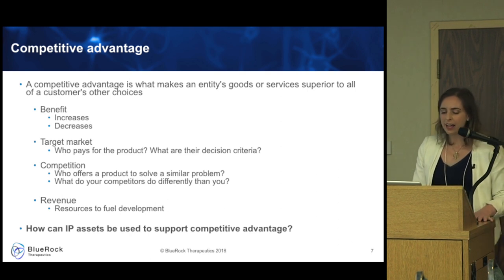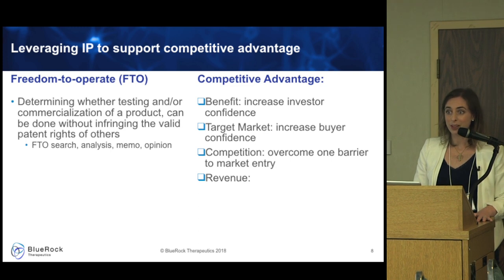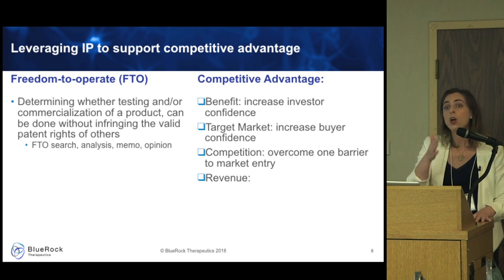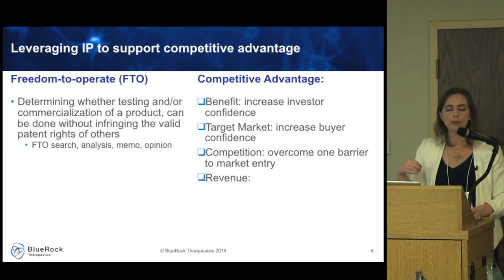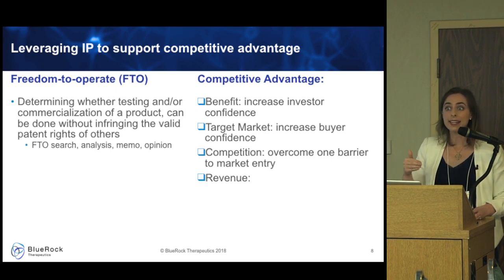How can we use IP assets to support competitive advantage? First is freedom to operate — FTO. In order to bring a product to market, it's wise to be reasonably sure you're not infringing on patents where someone might immediately sue you. An FTO search, analysis, and opinion is something we go through at various stages of product development and commercialization to determine whether commercialization or testing of a product can be done without infringing the valid patent rights of others.